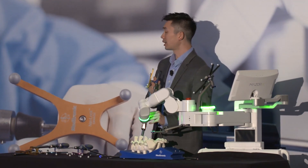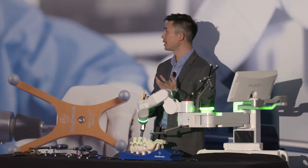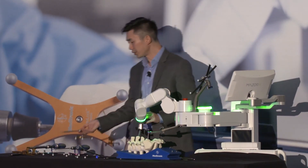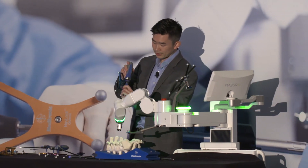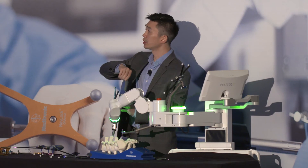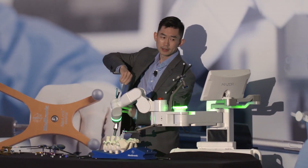Tapping is optional — we have the ATS system here. But if you do tap, the tap is also navigated, so you can check your depth and make sure you're along trajectory. If you're using the ATS system, the all-tap screw, it's designed with a very aggressive design, so no tap is needed. And you can see the screw going perfectly down the pre-planned path.